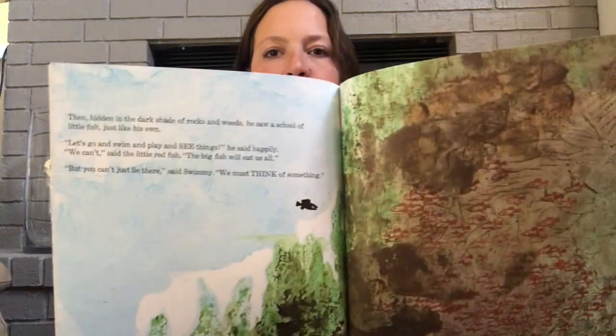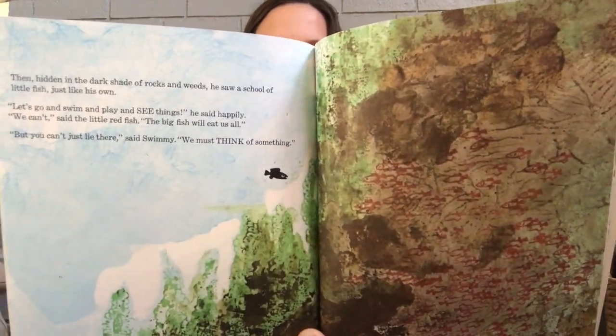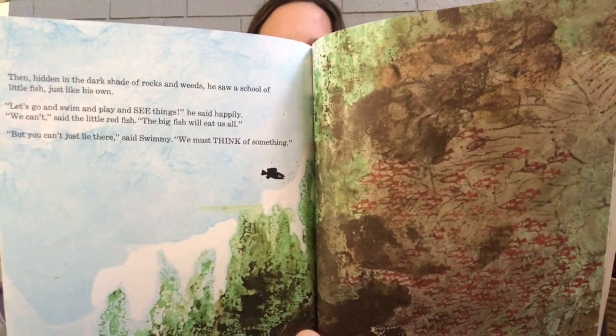Then, hidden in the dark shade of rocks and weeds, he saw a school of little fish, just like his own. 'Let's go and swim and play and see things,' he said happily. 'We can't,' said the little red fish. 'The big fish will eat us.' 'But you can't just lie there,' said Swimmy. 'We must think of something.' Can you find the red fish that looked like his fish? Good.